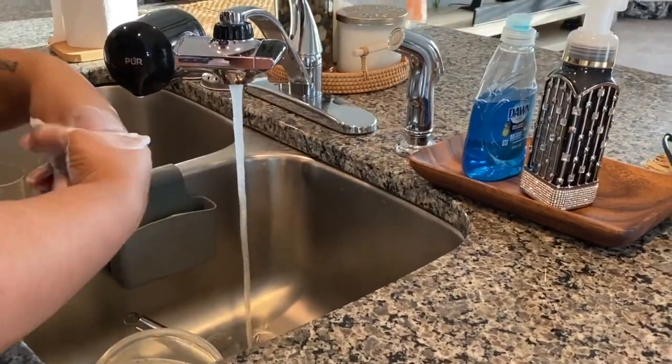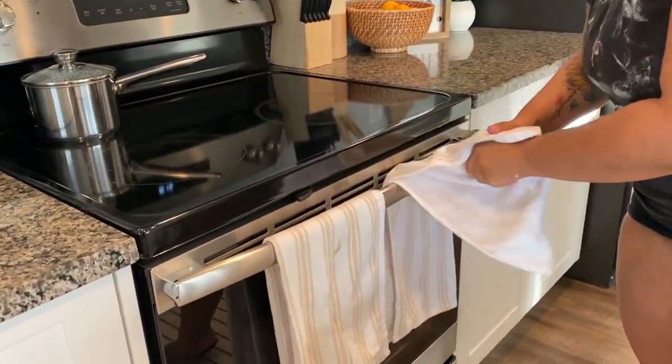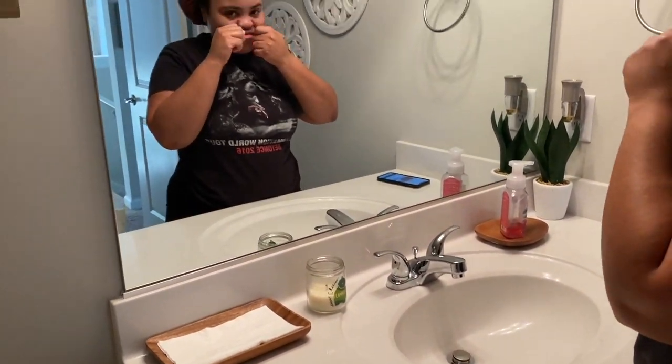Once I complete that, I go ahead and wash my hands, and then I get myself ready for the day. I like to brush my teeth, wash my face, fluff out my hair, and just kind of get myself prepared for my work day.